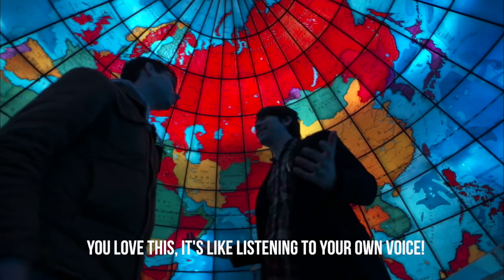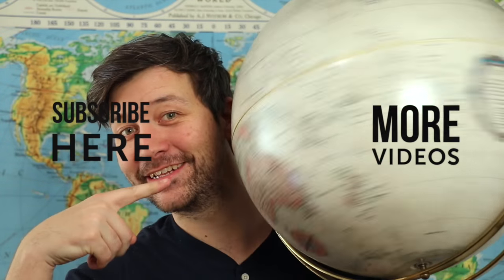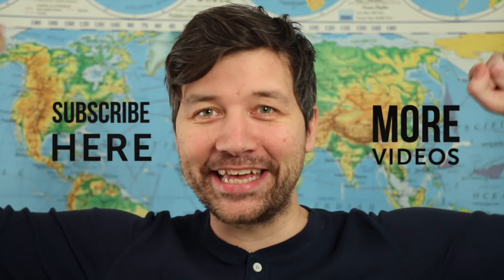It's like listening to your own voice — it's so great. It's really cool. Subscribe here and watch more videos here. Also, everyone knows that the best map projection is Dymaxion. That is just a true fact. Go Bucky!